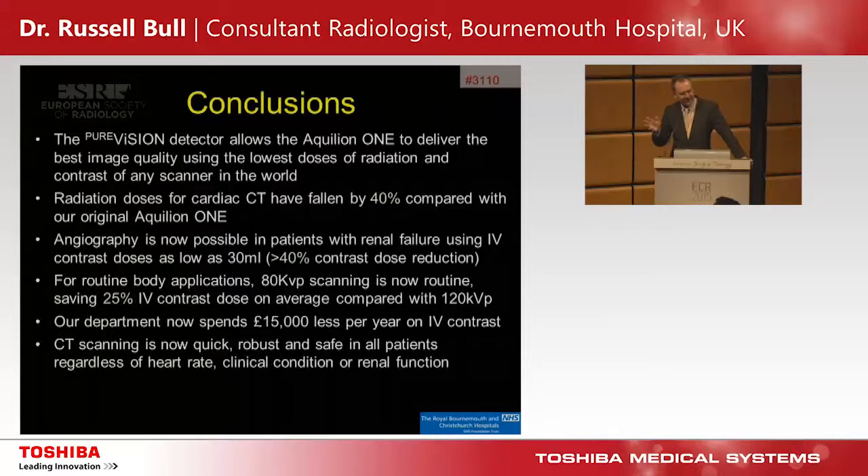In conclusion, the Pure Vision detector allows the Aquilion ONE to deliver the best image quality at the lowest radiation dose, pretty much unmatched at the moment. Radiation doses for cardiac CT have reduced by 40% in the real world compared with our original Aquilion ONE. We can do angiography in renal failure patients using as little as 30 mLs of contrast — a 40% contrast dose reduction. For routine body applications, 80 kVp scanning saves 25% of contrast doses compared with 120 kVp. The department now spends about £15,000 less per year on IV contrast. CT scanning is now quick, robust, and safe in practically all patients regardless of renal function.